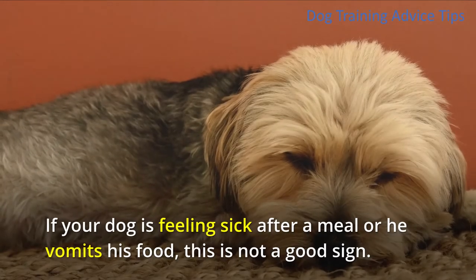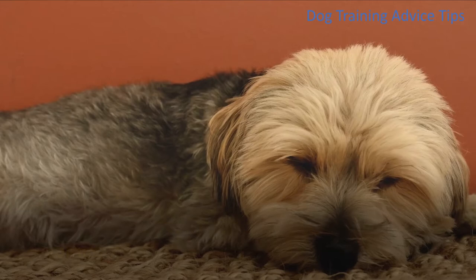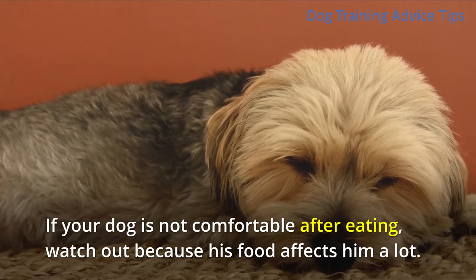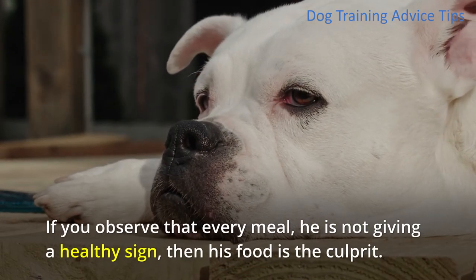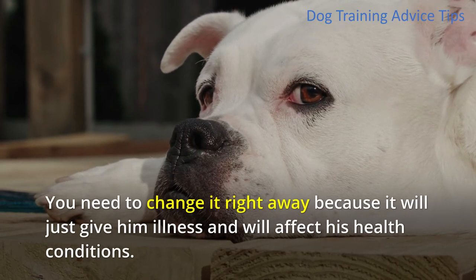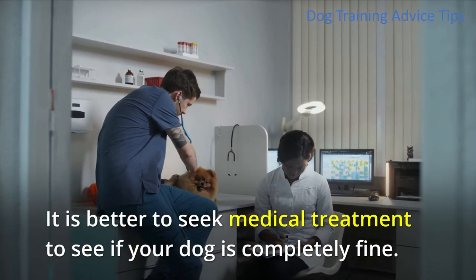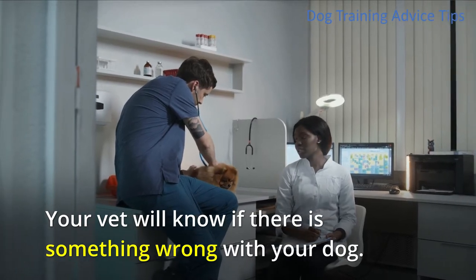6. Illness. If your dog is feeling sick after a meal or he vomits his food, this is not a good sign. If your dog is not comfortable after eating, watch out because his food affects him a lot. If you observe at every meal he is not giving a healthy sign, then his food is the culprit. You need to change it right away. It is better to seek medical treatment to see if your dog is completely fine. Your vet will know if there is something wrong with your dog.